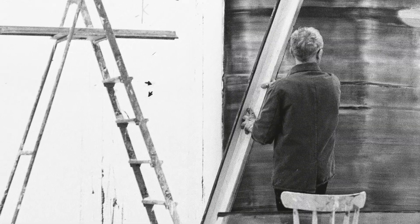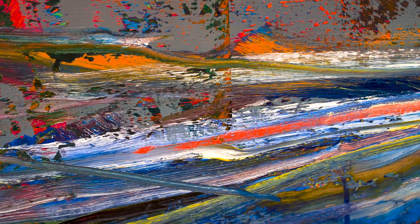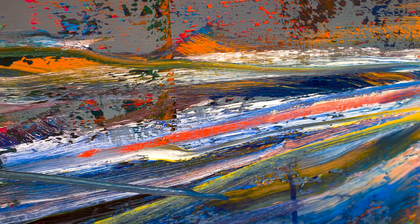1986 really does represent a breakthrough year for Richter. It's the moment at which the squeegee takes over as the principal methodology, as he pulls the paint across the canvas and it mixes the colour in unexpected ways. It also destroys a little bit of what came before, and it also has this almost photographic layer in the very background, in the very depths of the painting.